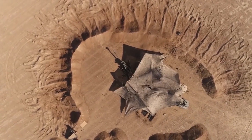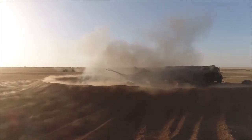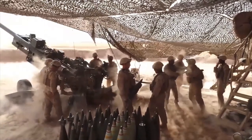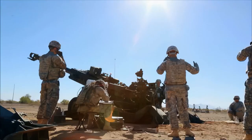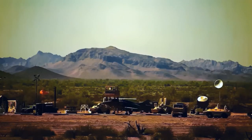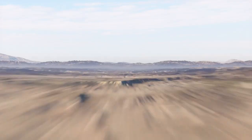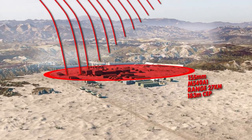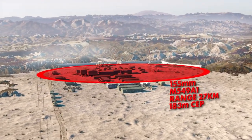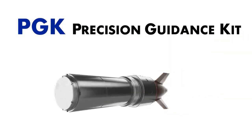Relied upon to shape the battlefield for the maneuver force, the role of artillery is ever-increasing. With the rise in lethality of all fires, units are required to strike targets from distributed positions at increasing ranges and do it quickly to avoid counter-fire. Yet as range increases, artillery becomes significantly less accurate, requiring more and more ammunition to be fired and increases time to eliminate targets.